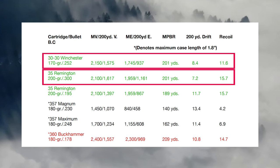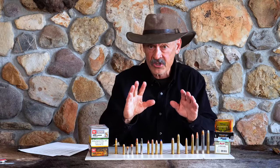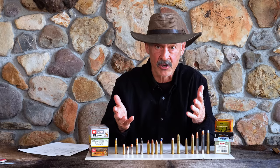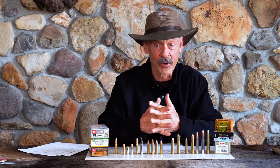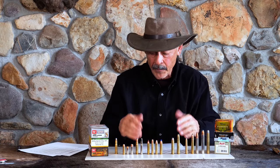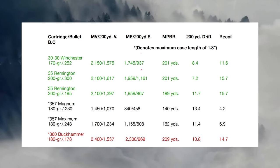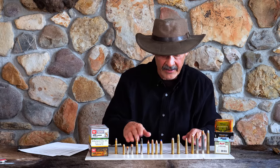Wind deflection — a 10 mile-per-hour right-angle wind at 200 yards is going to move the bullet from the .30-30 about 8.4 inches off target, and 7.2 inches off for the .35 Remington. This is your benchmark. A lot of guys don't get excited about wind deflection in dense forest because there's not that much usually — it's not like you're out on the plains of Wyoming hunting pronghorn, but it's something to consider. Then recoil, using an eight-pound rifle on all these figures: 11.6 foot-pounds of energy out of the .30-30, 15.7 out of the .35 Remington. There are your benchmarks — now we're going to compare our straight walls against that.